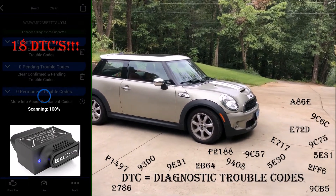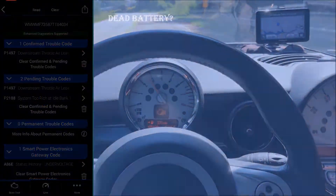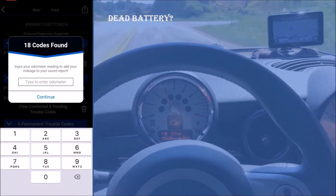Nine of these DTCs were related to under-voltage issues. I asked the owner if she recently had a dead battery, and she said she had just had the battery replaced.